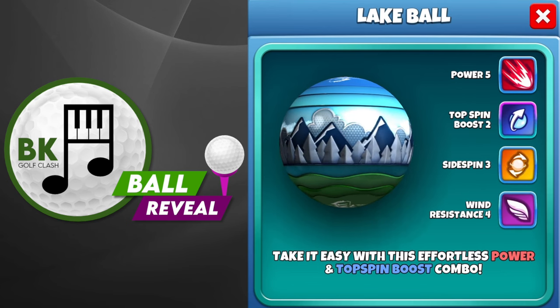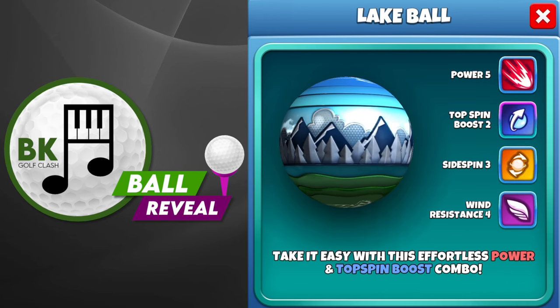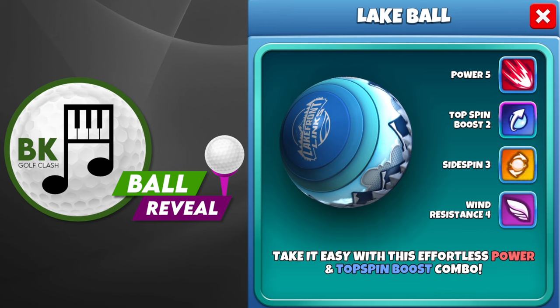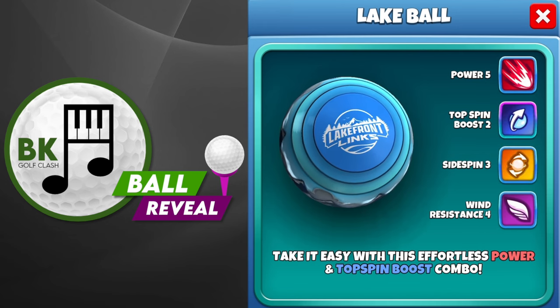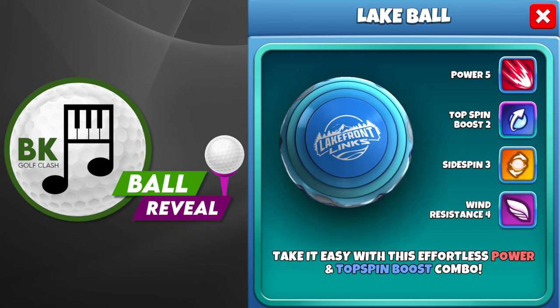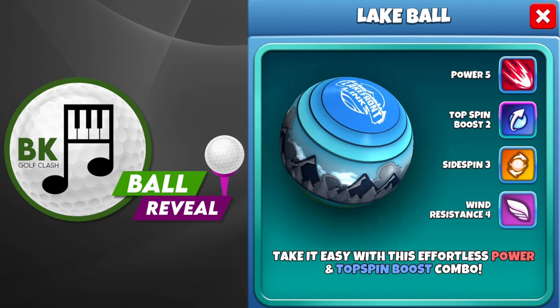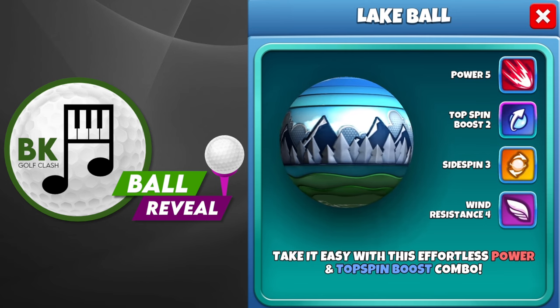You can see it now on screen. Power 5, Top Spin Boost 2, Side Spin 3, Wind Resistance 4. There you can see the shape and the design — a nice perfectly round ball which will be greatly appreciated by many high-level players. The good news is if you're interested in this ball, it has an overpower needle stability of plus three.